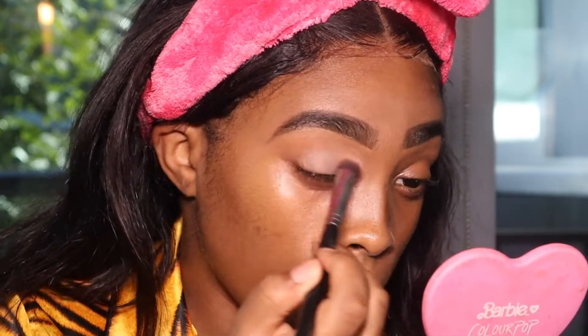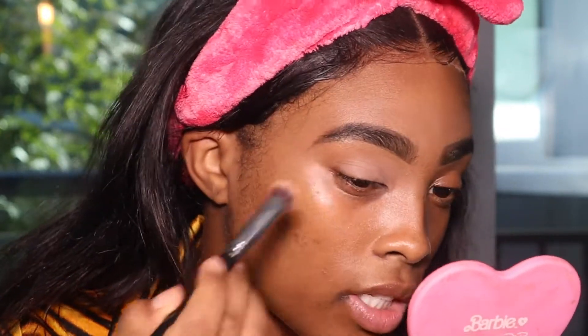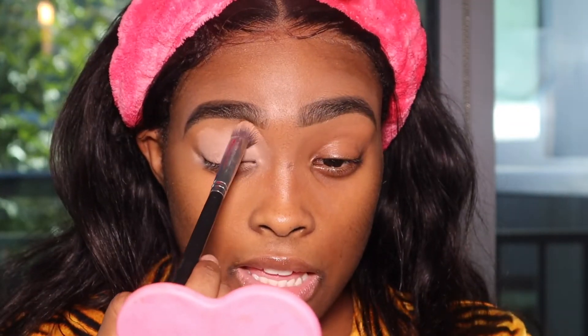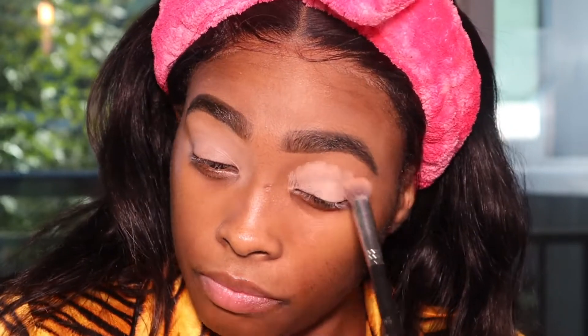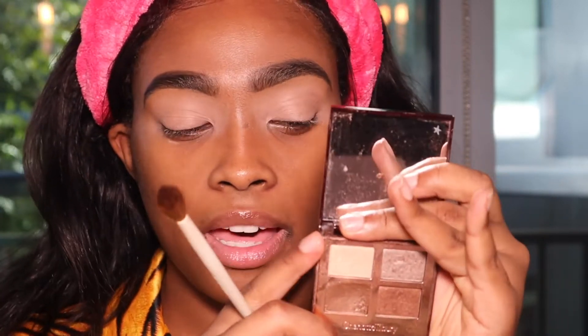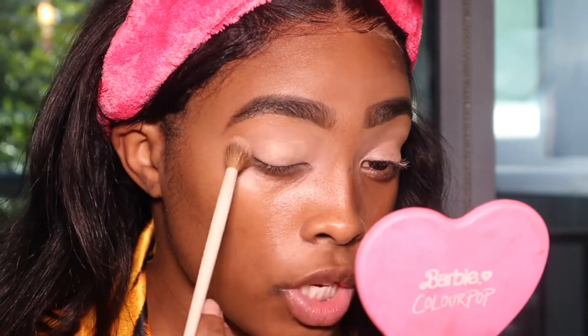I'll have a separate brow tutorial linked below — I actually have a brow video on my channel. Now I'm going in with the Charlotte Tilbury palette. The instructions are on the back of the palette showing how to use it. I take the first shade, which is her primer shade, and pop that all over my lid, dragging it into the inner corner at the tear ducts and also up to the brow for a brow highlight.